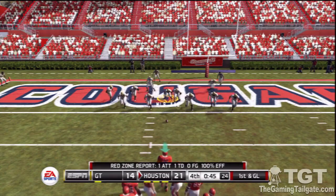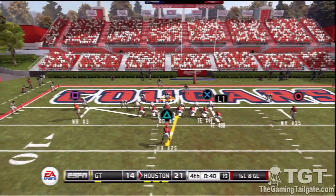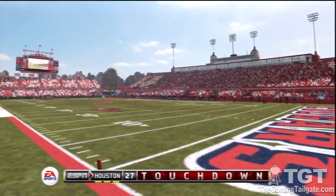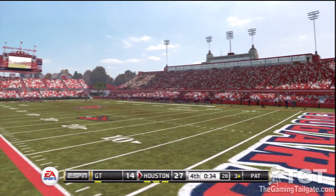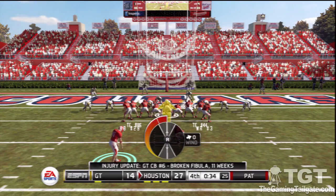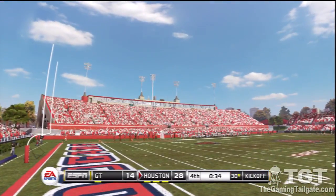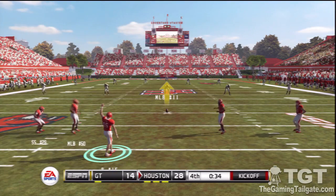First and goal from the one — expect to see something straight up the middle. They're crowding that line of scrimmage. Hands off to the back and he's in! They were doing everything they could to find their way out of this hole but the hole just got a lot deeper. With less than a minute to go in the fourth quarter, the score is Houston 28, Georgia Tech 14. Houston is ready to kick it away.